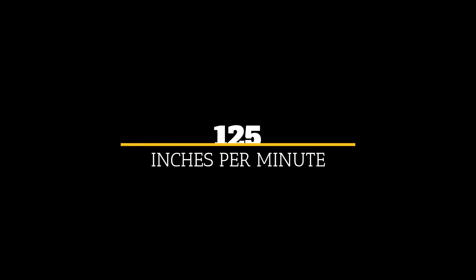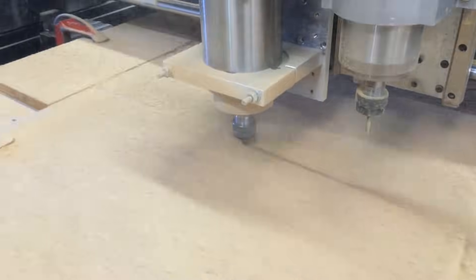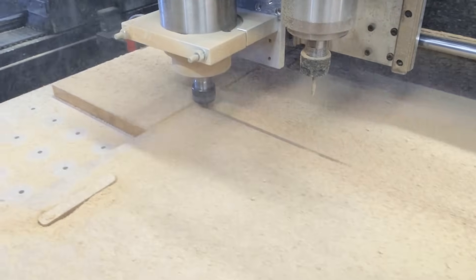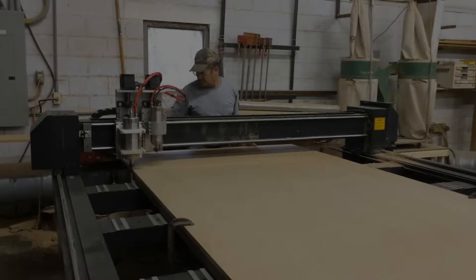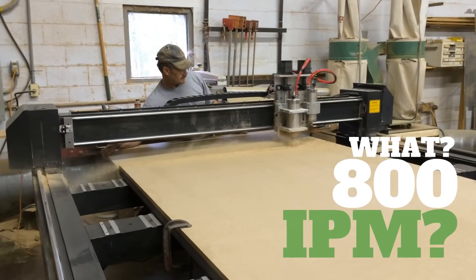It used to be very slow, cutting at rates no faster than 125 inches per minute. Now it's fast — we found out quite by accident that it can rip through 3/4 inch MDF in a single pass at 800 inches per minute without bogging down the spindle.